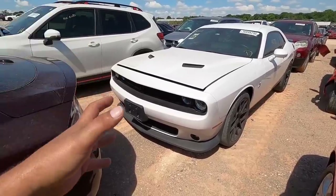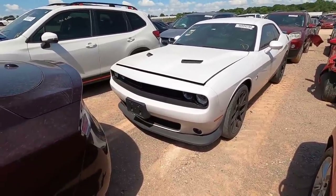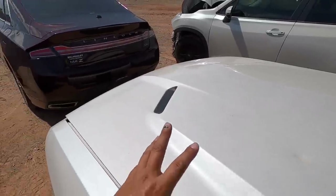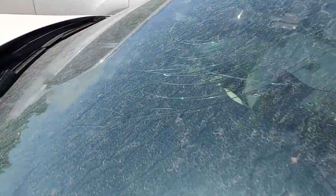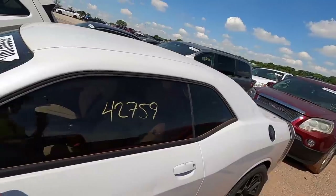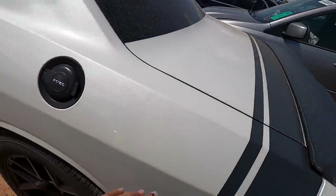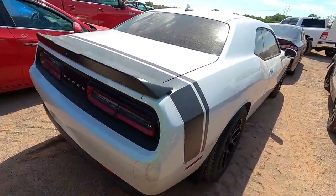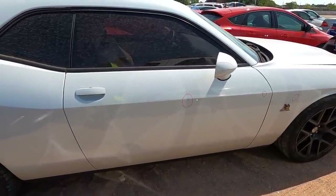Next is another hail damage car ripe for the picking. It's got that pearlescent tint to the white paint — beautiful car. Hail damage Scat Pack guys, this is the 392 with only 42,000 miles. You may not be able to see the hail damage because of the reflections off the pearlescent paint, but trust me, it is riddled. The windshield is absolutely destroyed, the roof looks like a golf ball. The pillars, quarters — the whole car is just riddled in hail damage.